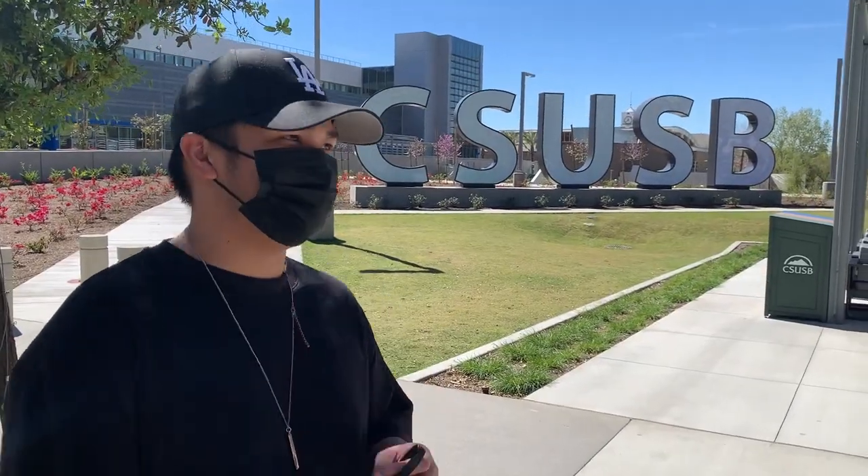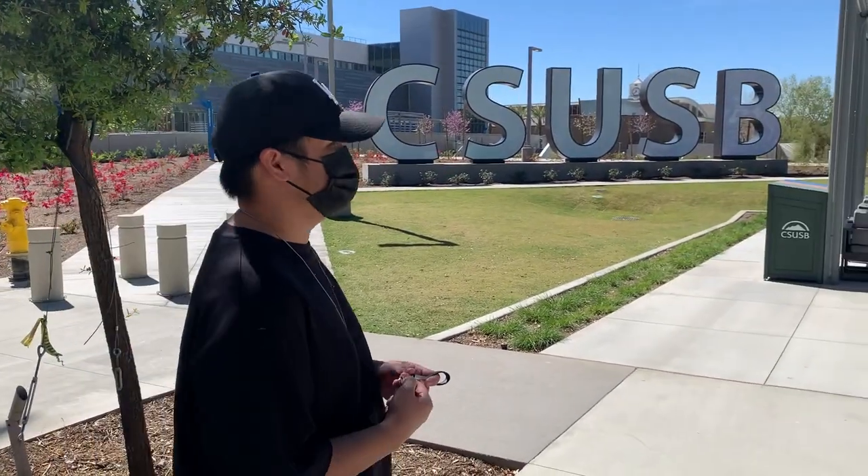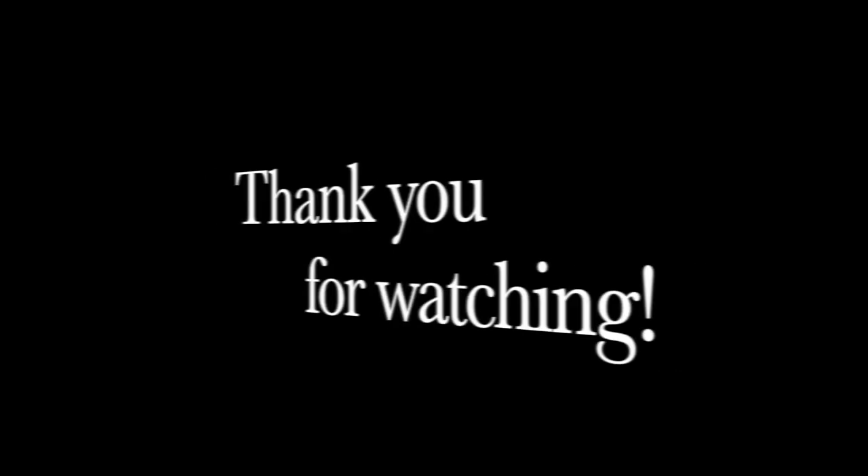So right behind me are the big five letters of CSUSB. I would take you guys to the other side, but I'm not really sure what's over there. But yeah, I think this is pretty much the end of the tour — I'll end it off here with the big CSUSB letters. Bye!